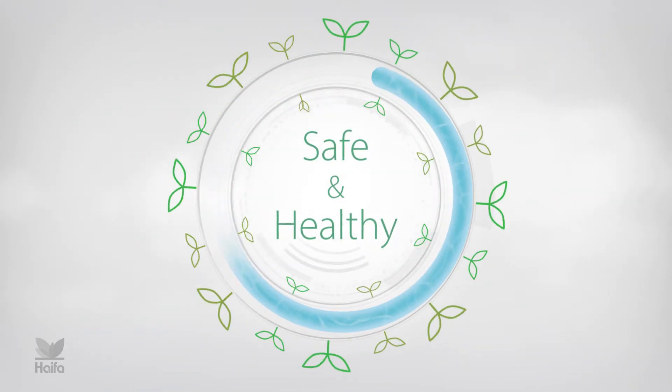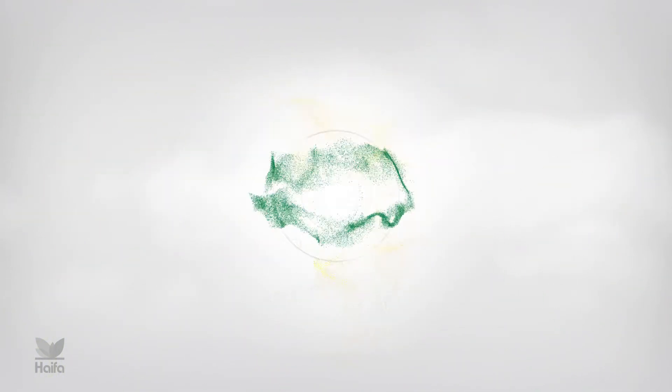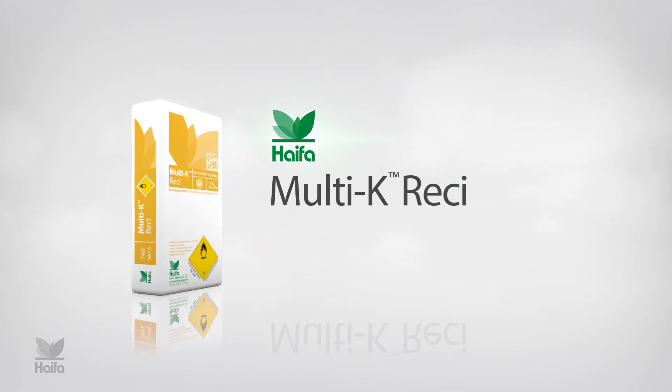Now your crops can grow safely and healthy, benefiting from maximum nutrient efficiency. Haifa Multi K Resi.